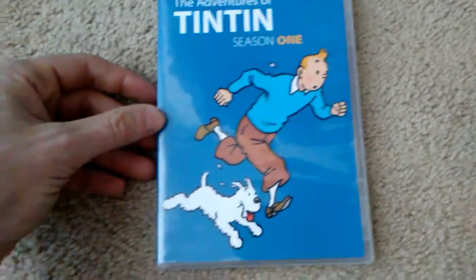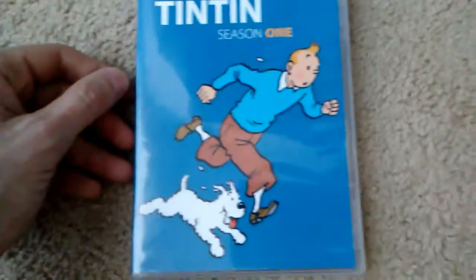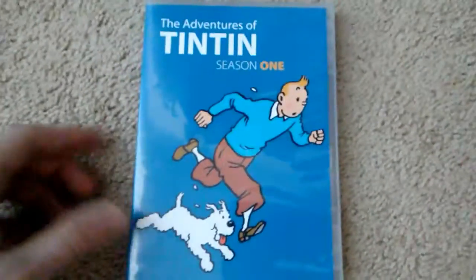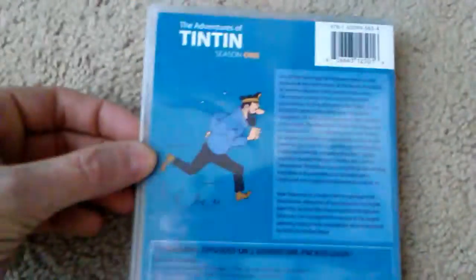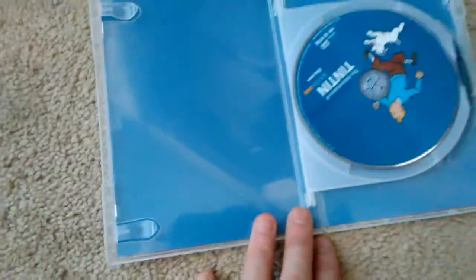Next one I picked up was The Adventures of Tintin Season 1. I can't remember what channel this was on when it aired — I want to say it was on HBO or something. I was just really drawn to getting this. I know this isn't really dark or action-oriented, but I just absolutely had to have it. There's Cap'n right there. It's a very plain set — there's nothing special. It's funny because they put it in a clear case, but there's absolutely no interior art whatsoever. Just blue. That's it.